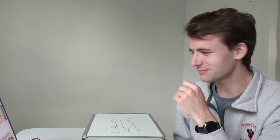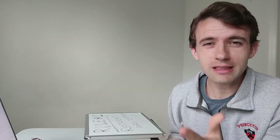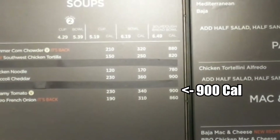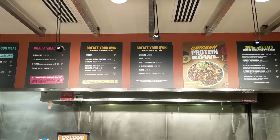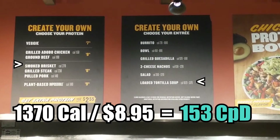Rule number one: restaurants are not efficient. This may seem obvious, but let's look at a few examples around Princeton. 900 calories, six bucks — that's about 150 calories per dollar. At Jud-oba, the move is to get the loaded tortilla soup with smoked brisket, which gives you 1,370 calories for only $8.95.